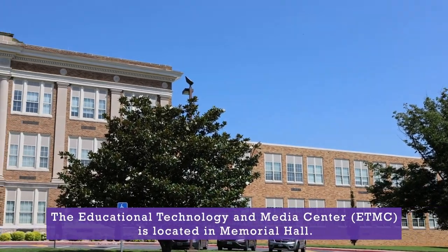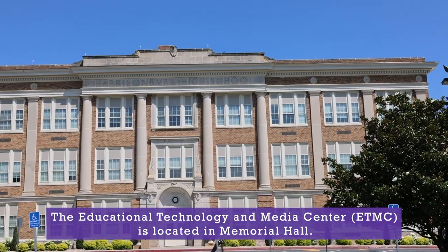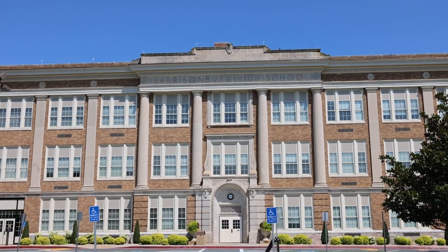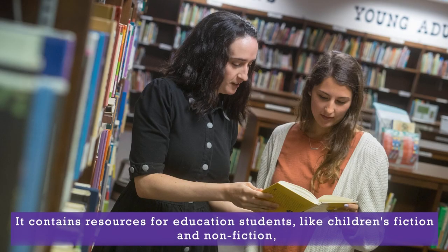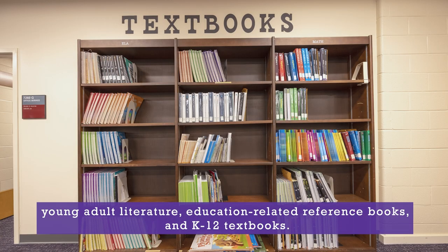The Educational Technology and Media Center, or ETMC, is located in Memorial Hall. It contains resources for education students, like children's fiction and nonfiction, young adult literature, education-related reference books, and K-12 textbooks.